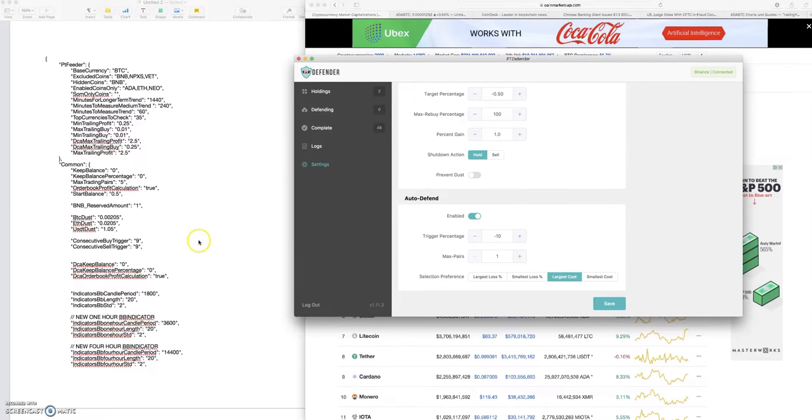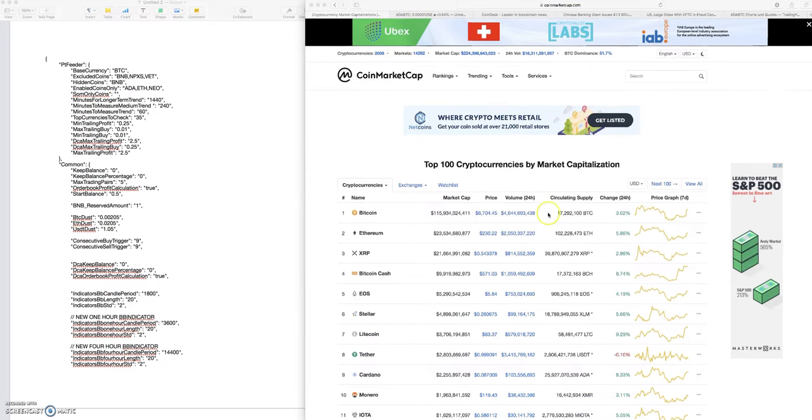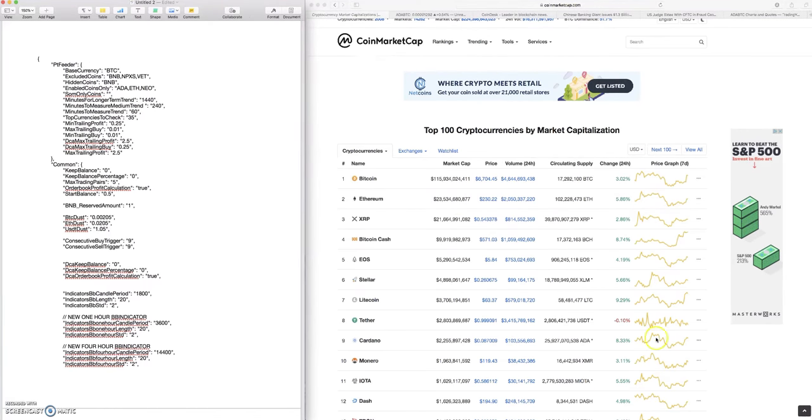I really haven't had a chance to check in on a lot of these settings - I've just been letting it ride. Defender's done its job: 48 completed pairs, and I have two bags right now. The markets have been pretty steady. We've dipped back down to around 62-63 and jumped back up to 67. Today we had a nice pump, so this has been a really great profit trailer season and defender has definitely been doing its job when a coin goes too negative.